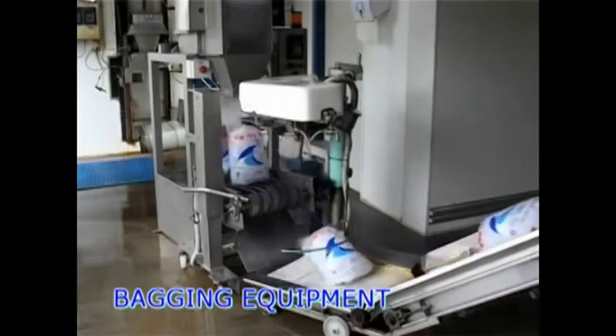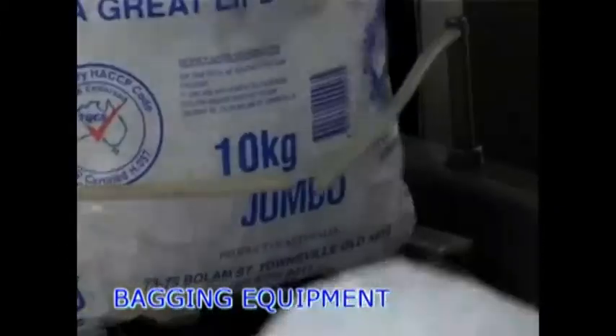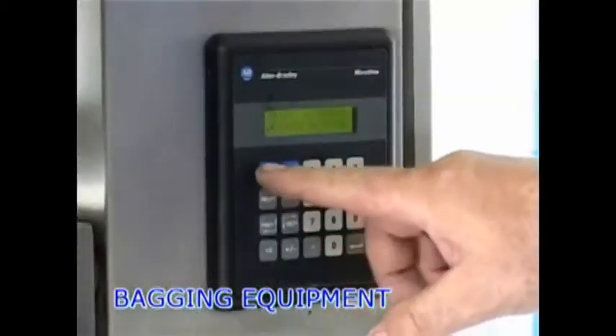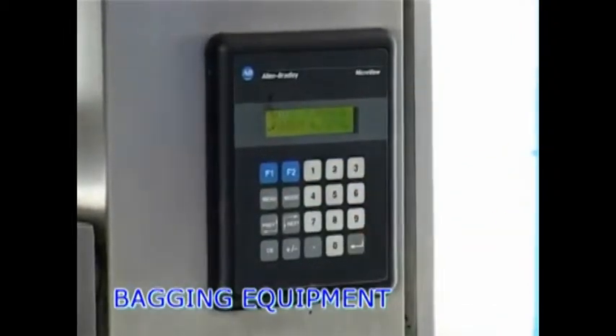Features include automatic fill and closure of up to four different bag sizes and the ability to fill block presses, variable speed control of up to 40 bags per minute, and push button instant bag setup where both the fill chamber and conveyor are adjusted automatically.